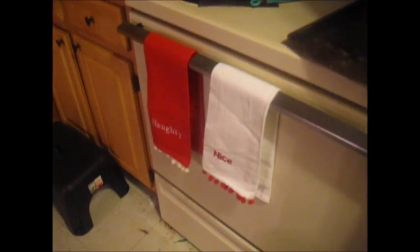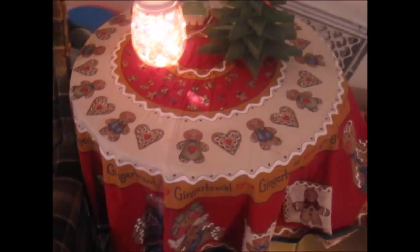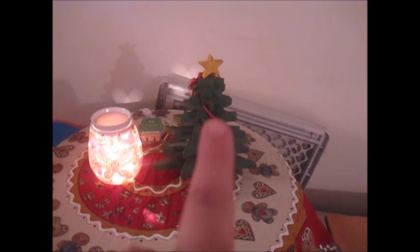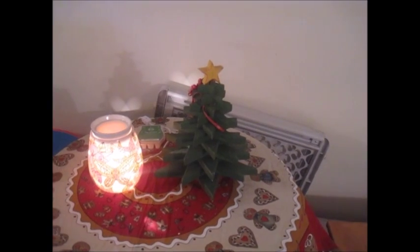In my kitchen, I have Naughty or Nice towels and a bunch of dishes to do, but hey, that's mom life for you. I have this table skirt thing that my grandmother made that was given to me by one of my aunts, and a little Christmas tree that one of my aunts gave to my grandmother, and then she passed down to me.